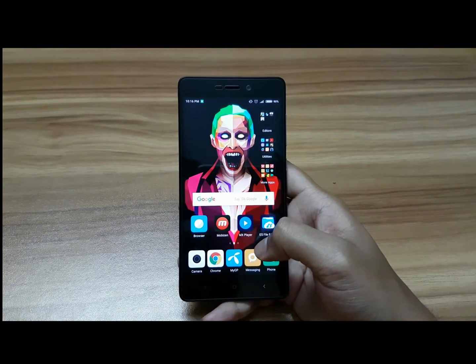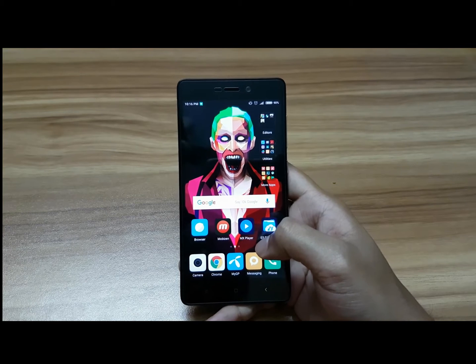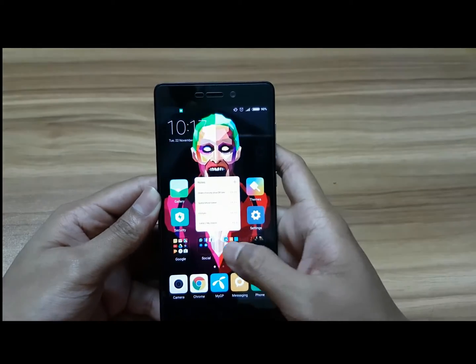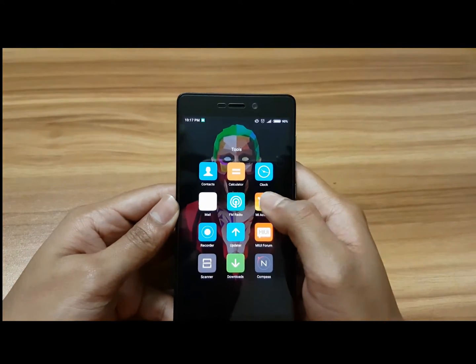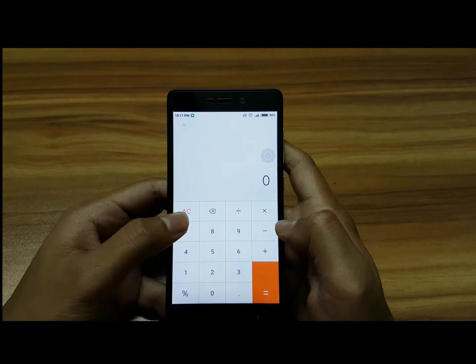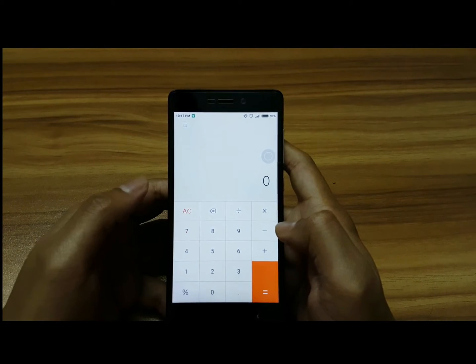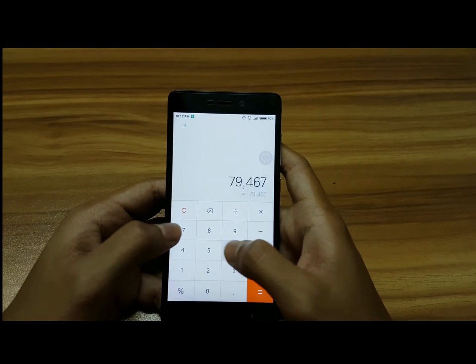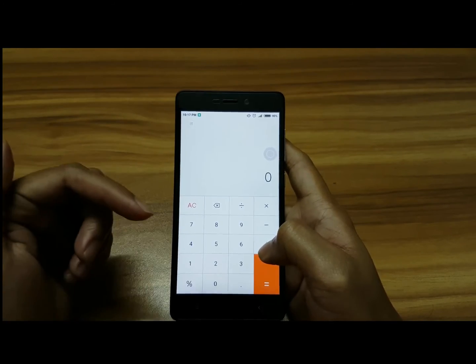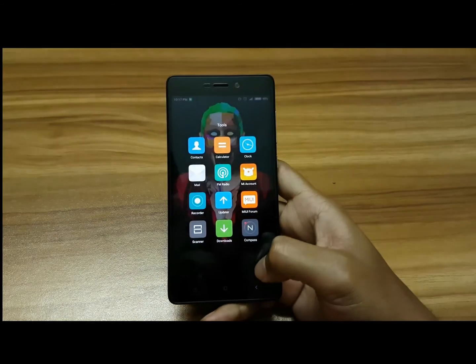There's also a new option in the calculator — it's not much but really helpful. There is a new button called AC, which lets you clear all the data at once. That's a nice small addition.